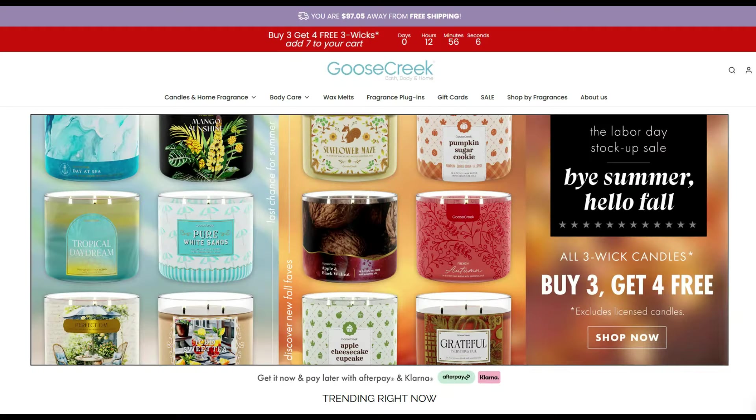Let's move on over to Goose Creek. They are having a buy three, get four three-wick candles for free, which brings them to around $10.93 — finally a better sale under the $11 price mark. I've been kind of waiting for this. Let's take a quick look.